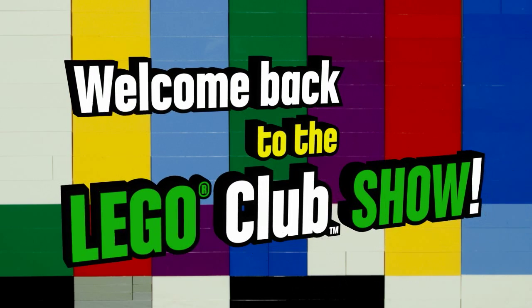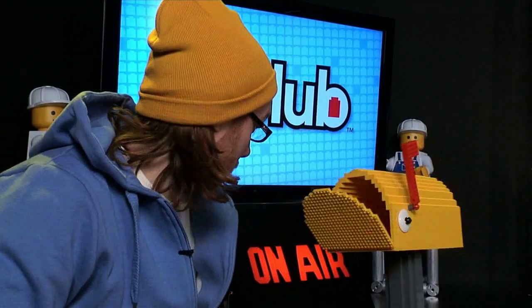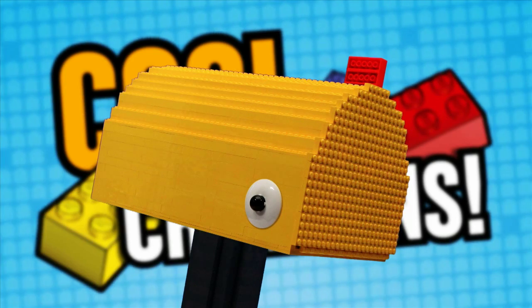Welcome back to The Lego Club Show! We love to see what you Lego Club members are building out there, and so does our friend Flappy! It's time for Cool Creations with me, Flappy! Hey, that's my line! Sorry, Flapster, I couldn't help myself. What do you have for us today?